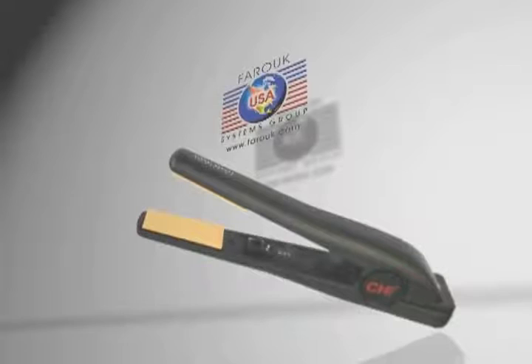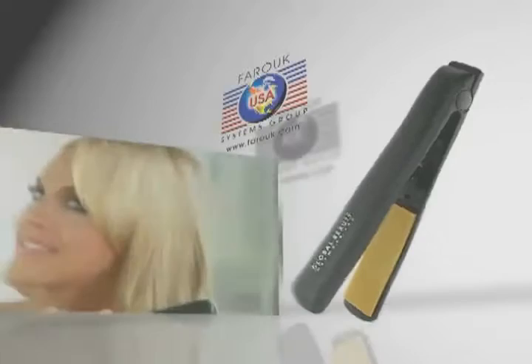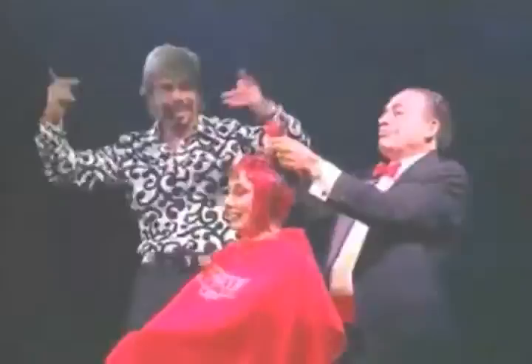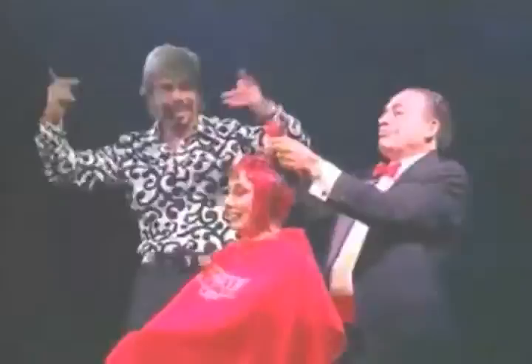Farouk soon introduced the Qi Hairstyling Iron, which featured advanced ceramic nanotechnology that offered significant improvements over competing products. The tools give off ions, which has a beneficial effect on the hair — it helps retain moisture, and helps open the cuticle to allow better penetration of hair products, conditioners, and colors. The world's first ceramic flat iron, Qi Tools, quickly took the professional beauty industry by storm and set a new standard for professional hairstyling.